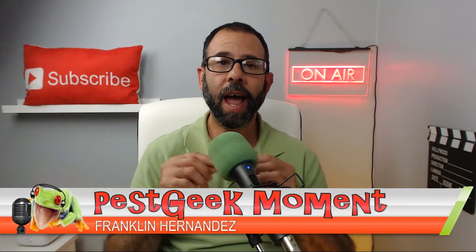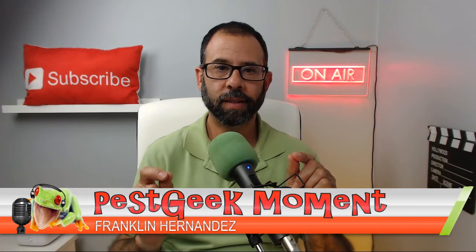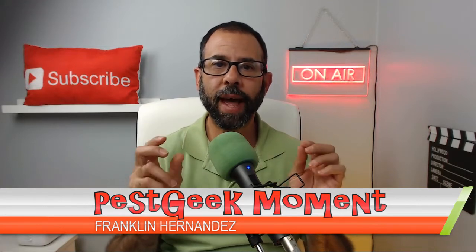Welcome to the Pest Geek Podcast. I am Frank Hernandez, your Pest Geek, and we're going to be discussing thigmotactic insects. And what are thigmotactic insects?